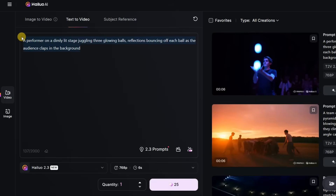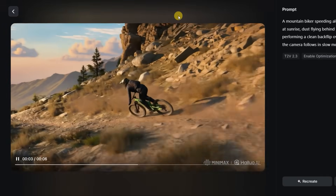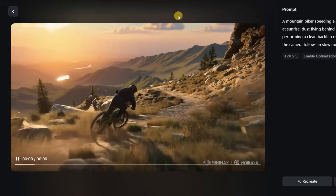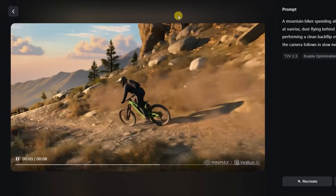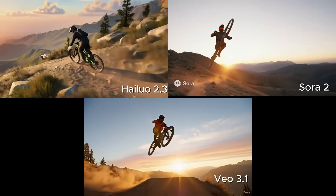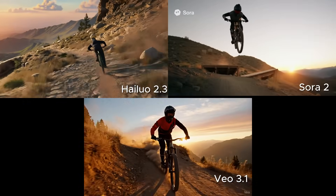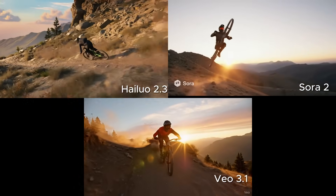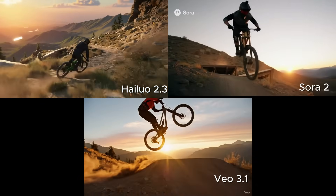Next, I tested action scenes. The prompt: a mountain biker speeding along a rocky trail at sunrise, dust flying behind the tires, performing a clean backflip over a ridge as the camera follows in slow motion. The sense of depth and camera stability were absolutely stunning. When I slowed down the clip, the backflip was smooth and followed accurate physics, though the action stopped midway since I generated only a 6-second clip. Sora 2 delivered a cinematic look with decent physics, but the biker never actually performed the flip. Veo 3.1 did slightly better, yet instead of flipping, the biker rotated the bike horizontally, completely ignoring the prompt. Hailuo 2.3 once again stands out as the clear winner.